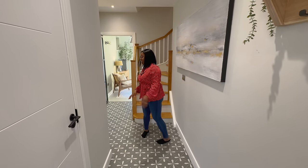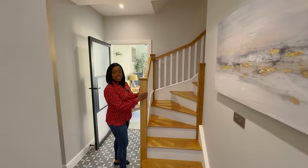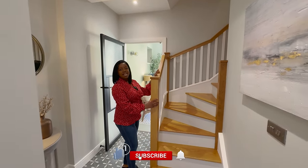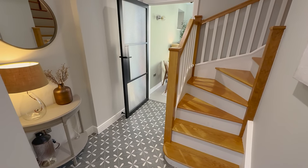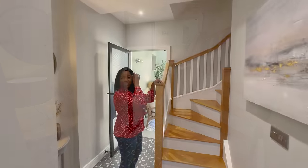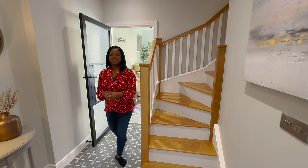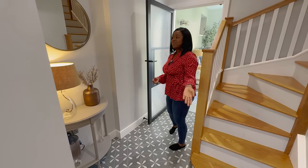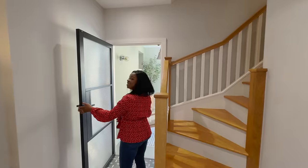Now that we're introduced to the property, let's continue around. You've got this beautiful wooden staircase with a newel post and the balustrade all the way around — it's got an interesting shape. I love the wooden treads and the white painted risers. You're seeing the materiality — natural materials, wood, metal. Let's go past this gorgeous console into the living room.